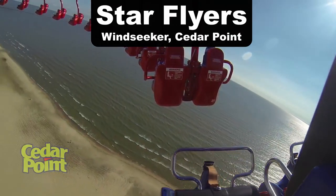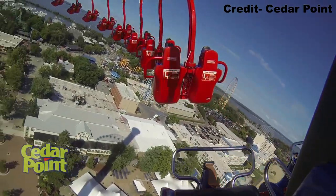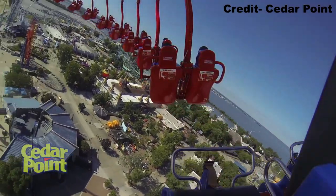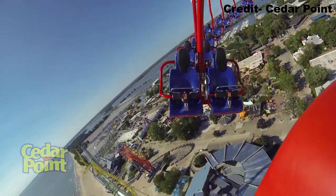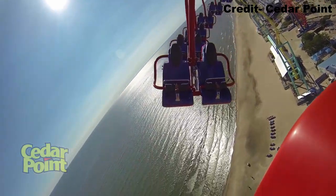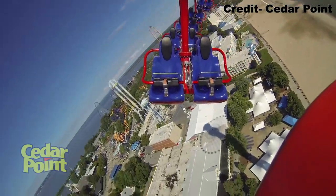My favorite star flyer is Windseeker at Cedar Point. I know it's technically a Mondial version, but I love how this ride brings you up so high in the air — you get an amazing view of Cedar Point's skyline and it feels like you're literally right over the water when spinning at the top. It's just a shame the ride doesn't operate more because of wind issues.